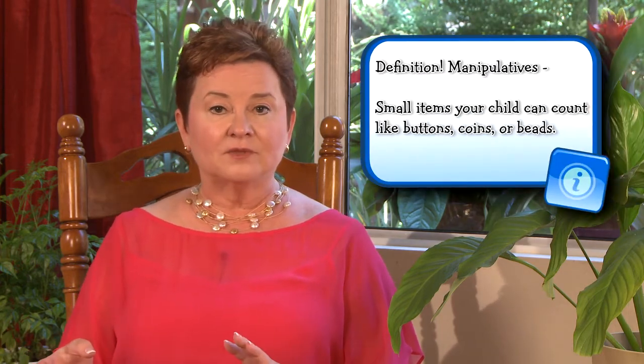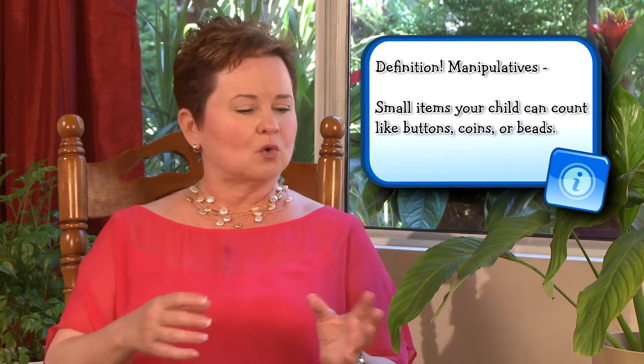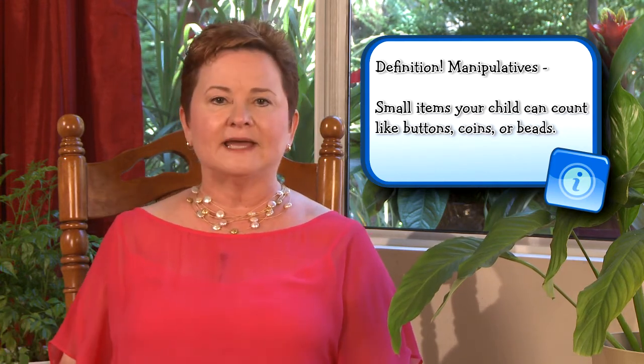If your child is interviewing for placement in kindergarten or just being assessed for kindergarten readiness, she's likely to be given some kind of manipulatives and asked to count them, or she might be shown two piles of manipulatives and asked which one has more or less. In your child's early years, make sure that you talk about mathematical concepts in the course of everyday life as much as you can. Play games that involve math and sing songs that have math.